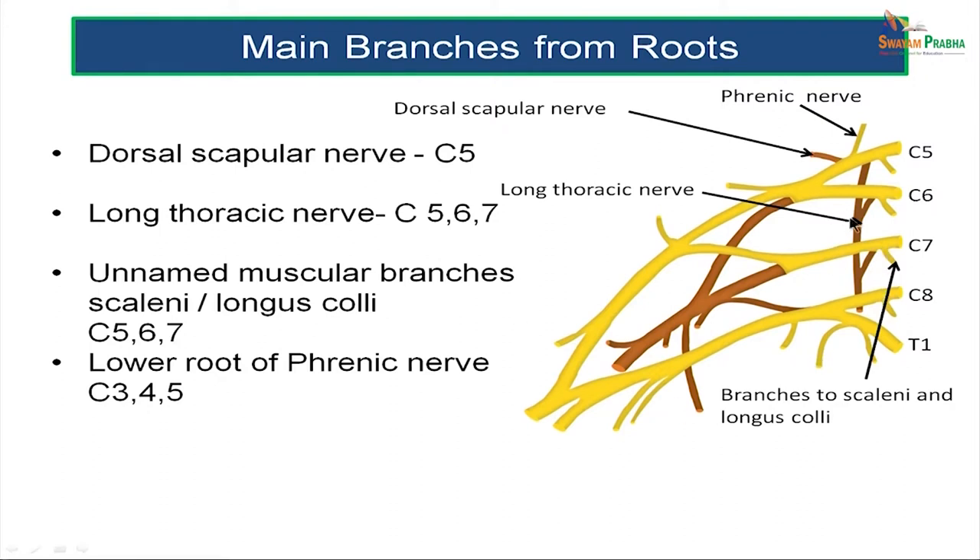This long thoracic nerve is formed by contributions of C5, C6, and C7 cervical spinal nerves and innervates serratus anterior. In addition, there are unnamed muscular branches which innervate the scalene and longus coli muscles of the neck, with a root value of C5, C6, and C7. The lower root of the phrenic nerve is a contribution from the fifth cervical spinal nerve — the phrenic nerve has a root value of C3, 4, and 5.